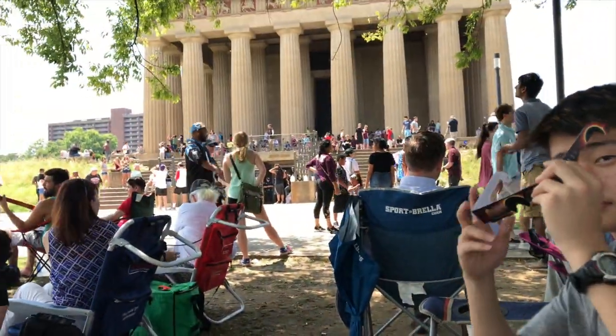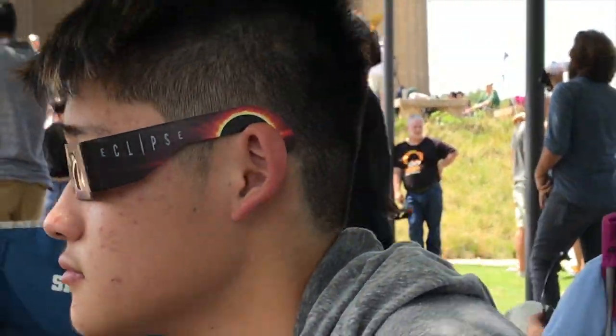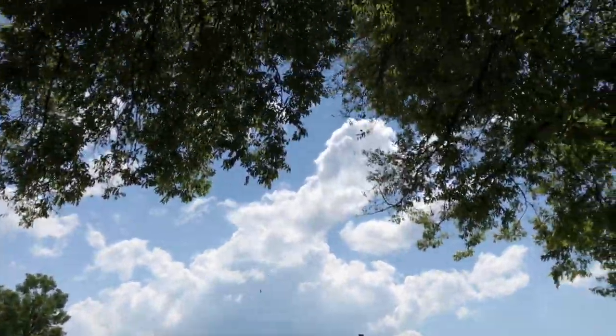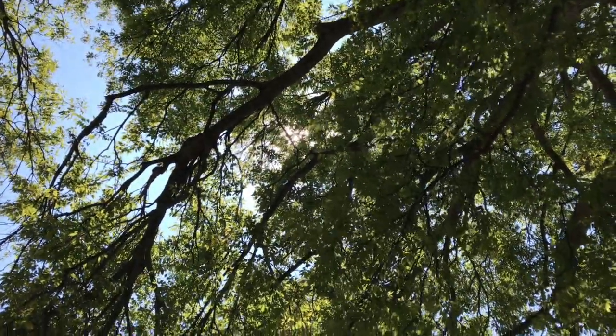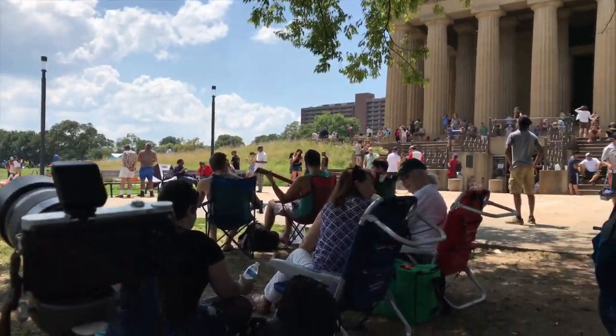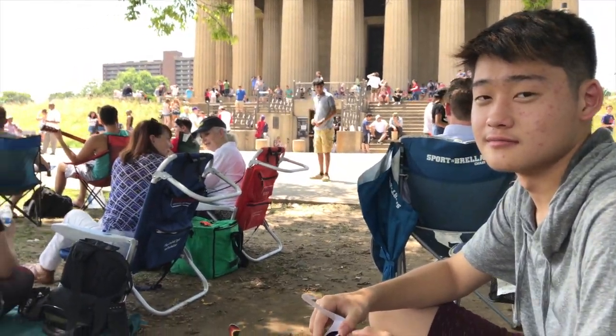We got our lawn chairs, got my glasses. Everyone here is getting pretty anxious to see the totality. So far it's pretty hard to take photos because it's pretty bright out and I don't have a filter. The glasses look pretty stupid — we're wearing the glasses. But hopefully the clouds won't cover the eclipse once it happens. We'll just have to wait.